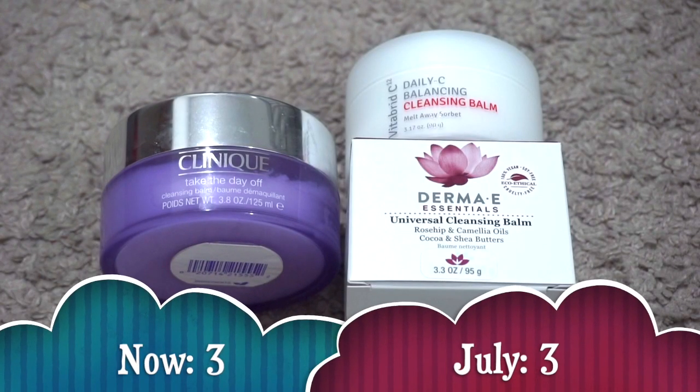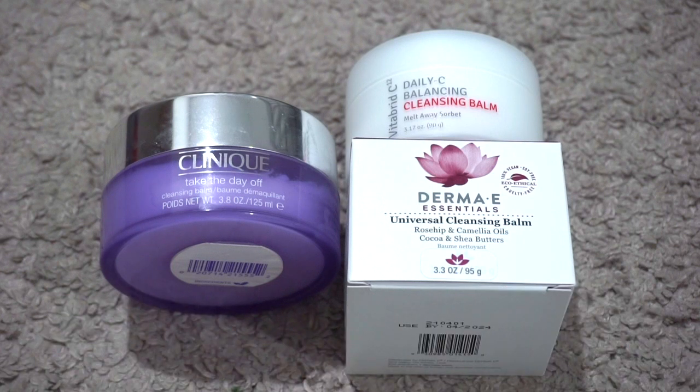For makeup remover I currently have three. In July I also had three, so my numbers have stayed the same. What changed is that I finally used up that mini Lancôme Bienfait face and used up one of the Clinique Take the Day Off cleansing balms. I got two others in PR — the VitaBrid Daily C Balancing Cleansing Balm and the Derma E Universal Cleansing Balm. I'm very excited to try those and see how they compare to the Clinique, which is my favorite.